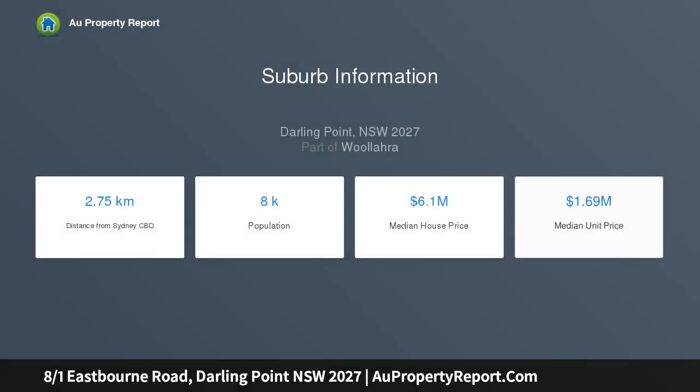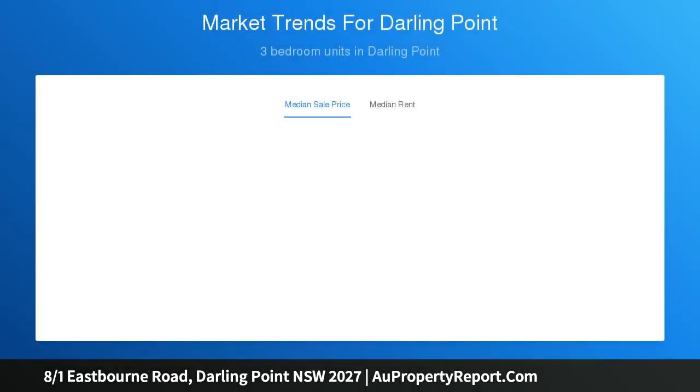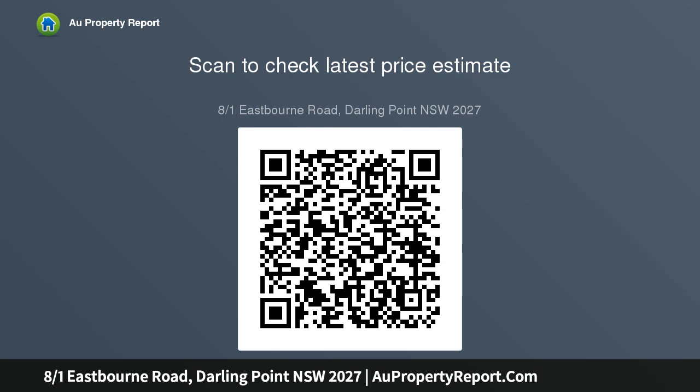This north-facing apartment offers a superb opportunity to buy in a tightly held peninsula enclave between Rushcutters Bay Park and Double Bay Village, capturing harbour glimpses from the living room and master bedroom. The boutique apartment's oversized, flow-through layout gives it a semi-like feel with tranquil views over the heritage rooftops from a shared rear balcony — one of only nine in a secure block.